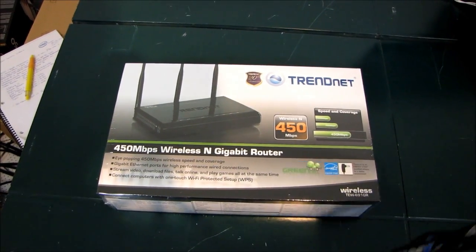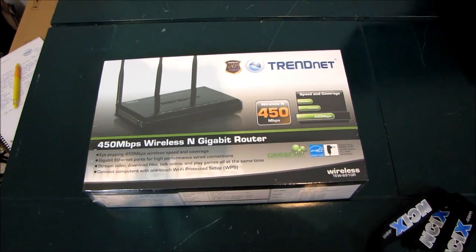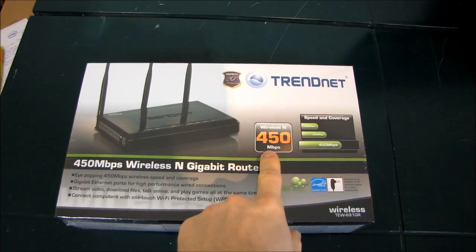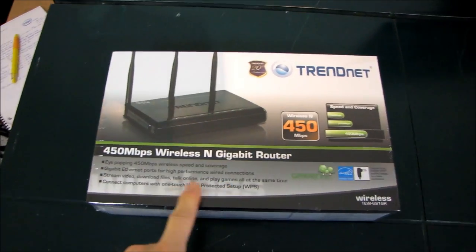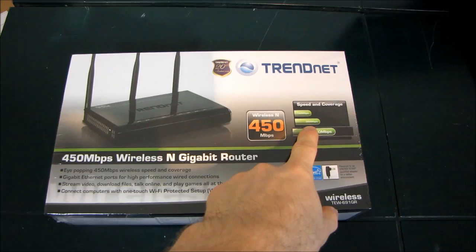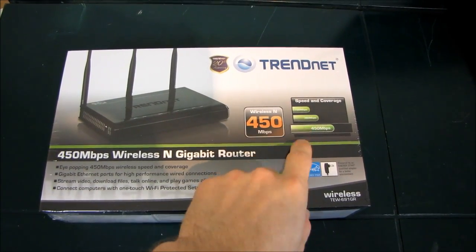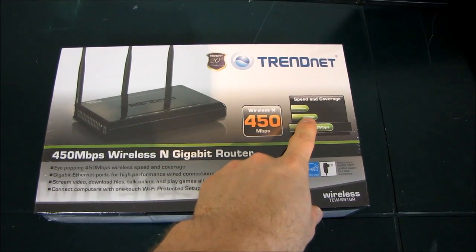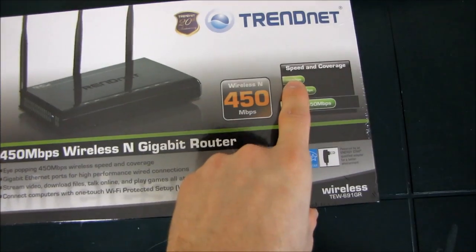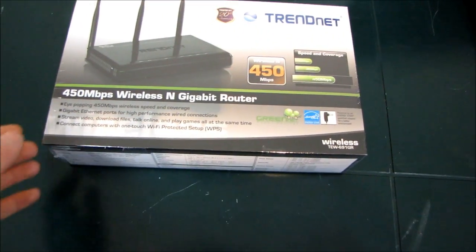This product is a little bit unique in that it is the first of its kind — a wireless N 450 megabit per second router. It's 50% faster than the other high-speed wireless N devices, and it is three times faster than the basic wireless N devices which are rated at 150 megabit per second.